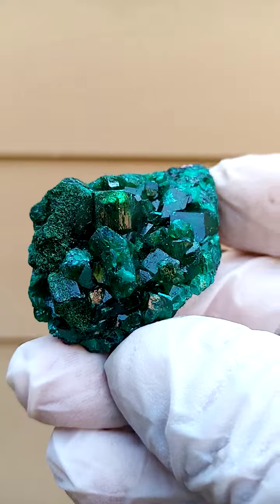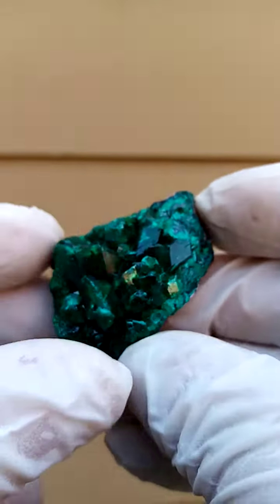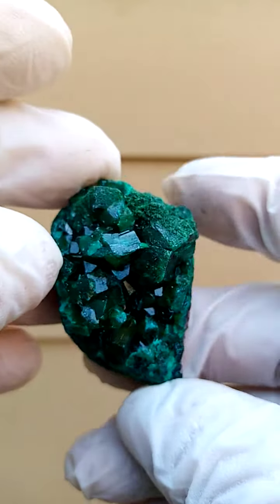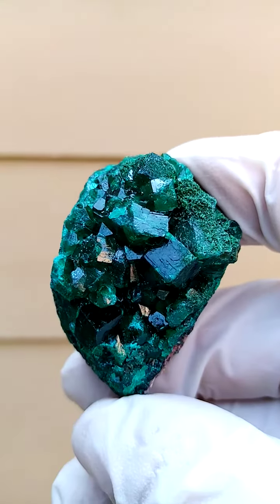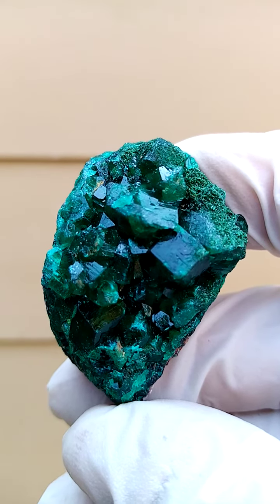All the way from the Mashamba West mine — of course a mine famous in the copper mines of the Katanga, the Congo Katanga copper crescent — for cuprite, etc., the Mashamba West mine. In this case, these super large dioptases — for the species, of course, super large.